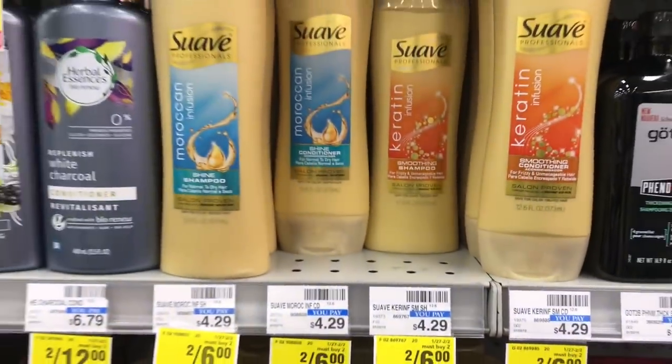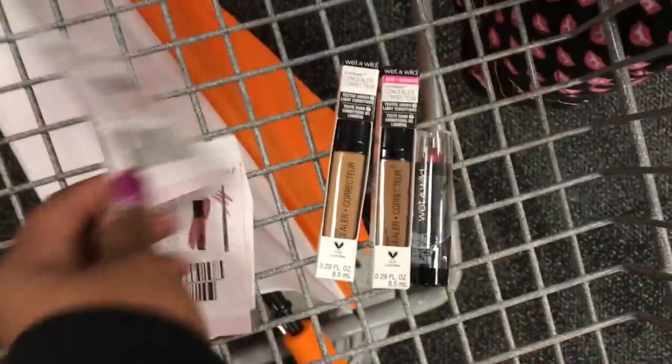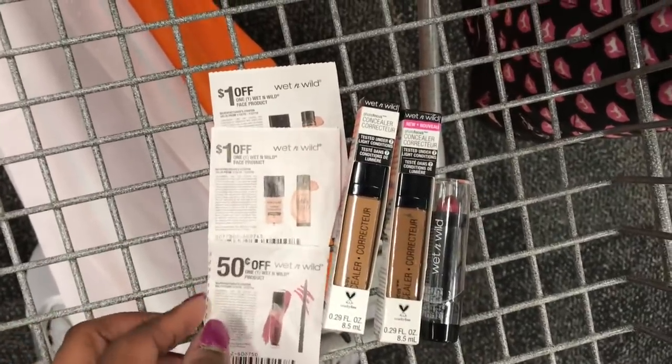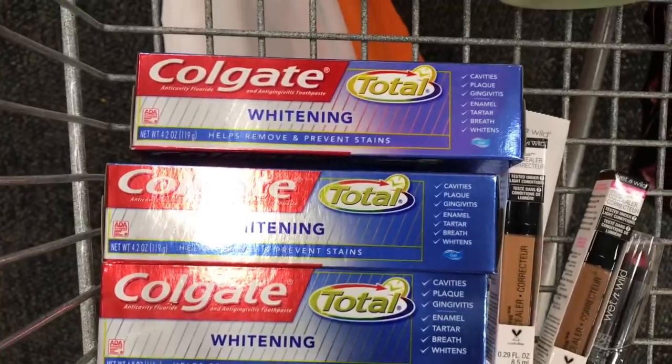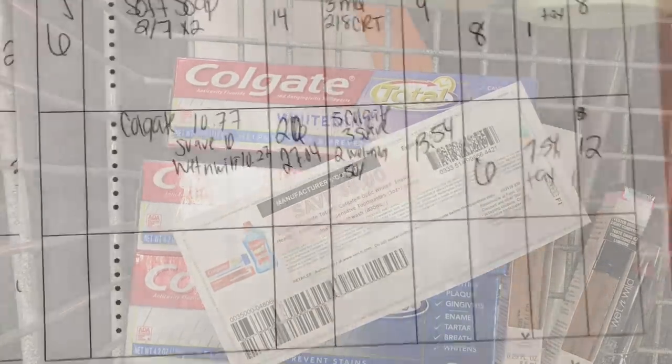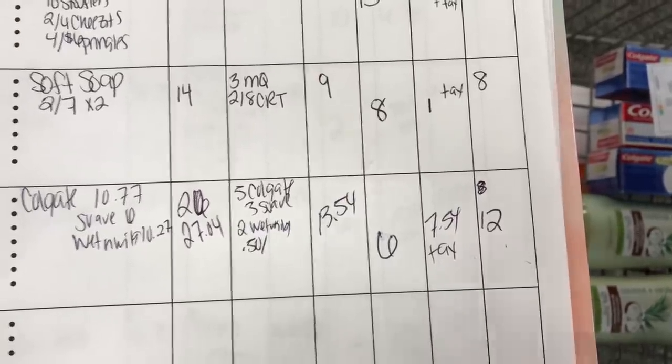Now at CVS number two where I can't record. I came across the Q-tip swab deal — on sale two for $6, buy two get a $2 extra buck. Using a $3 off two coupon from today's SmartSource, they come out to just $1 each. I also found more Wet & Wild — two concealers at $4.39 each and one lipstick for $1.79, getting back another $5 extra buck. Then I found the Colgate deal again — spend $10 get $5 — using that $5 printable coupon from last week. Did Colgate again, more Wet & Wild, and snagged the swab deal I missed earlier.